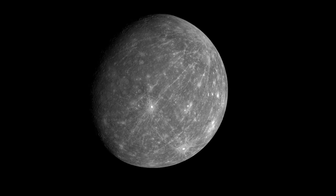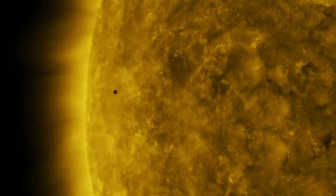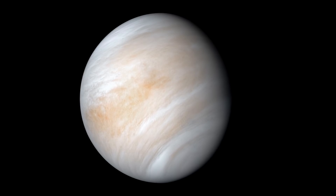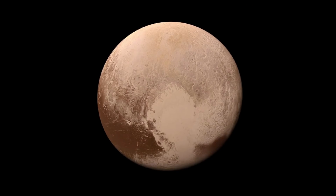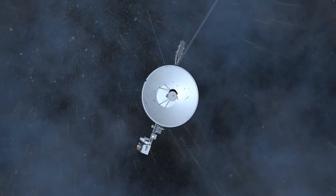We have explored really the far reaches of our solar system. We've sent missions to Mercury near the Sun and visited all of the planets in our solar system, all the way out even to Pluto. And one of our missions called Voyager — actually two spacecraft — has now even gone beyond the edges of our solar system. So we have really explored the whole expanse of our solar system.